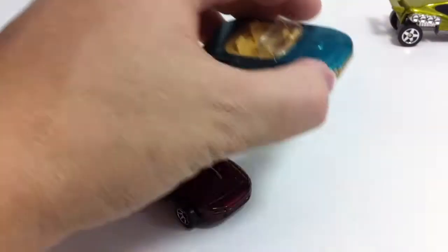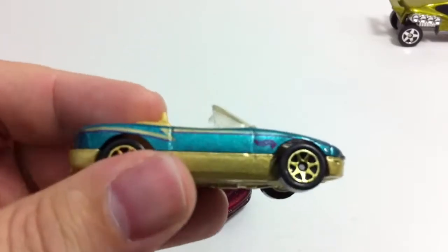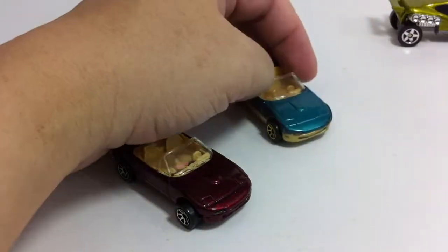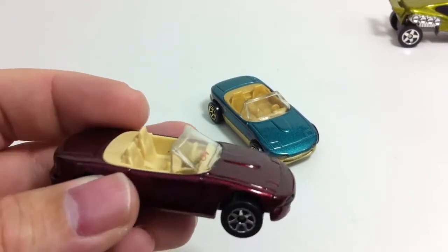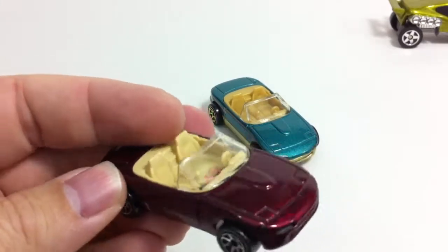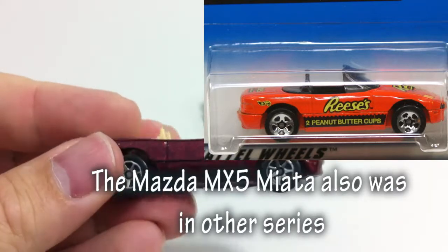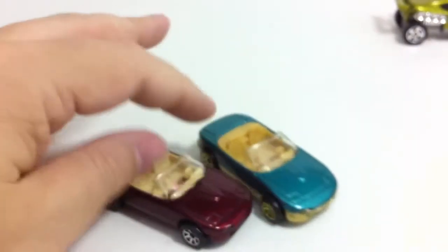The green one is a Toys R Us exclusive — it only showed up in Toys R Us 10-packs, and those tampos are from the regular mainline series that came out at the same time in a different color. The red one was a mainline series car, and there was a variation that did not have tampos — all of them had the little Hot Wheels symbol on the windshield. The no-tampo version is actually worth slightly more, but neither is worth a lot. They're both fantastic on the track.